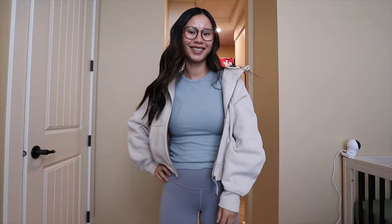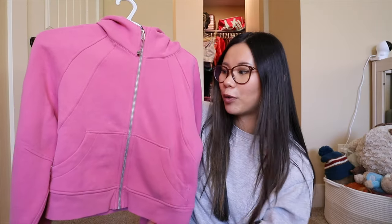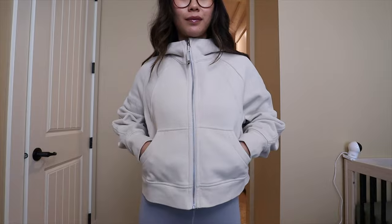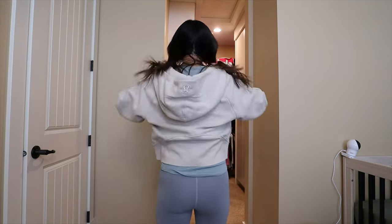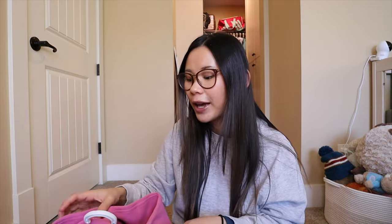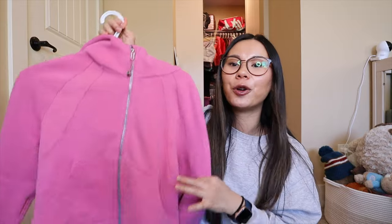I actually do really like the full zips. It's easier to nurse in, and I like that you don't have to take it on and off over your head, which is nice if you have nicer hair that day. These fit kind of boxier with lots of room — more of a square oversized relaxed style. I get an extra small/small in these as well. Sizing runs extra small, small, medium, large, extra large, extra extra large. Depending on how you want it to fit, you could size up or down. Probably my second favorite scuba at Lululemon.